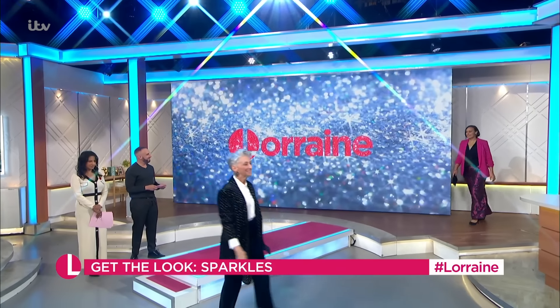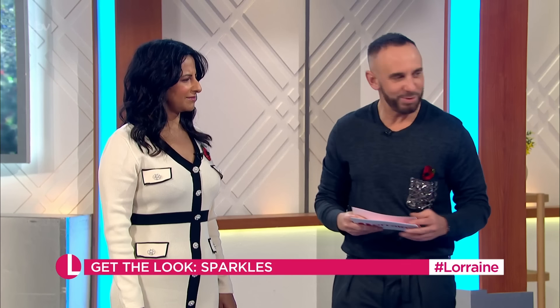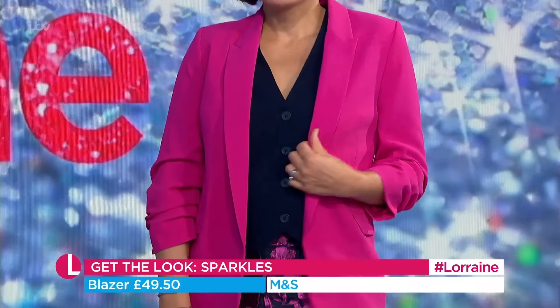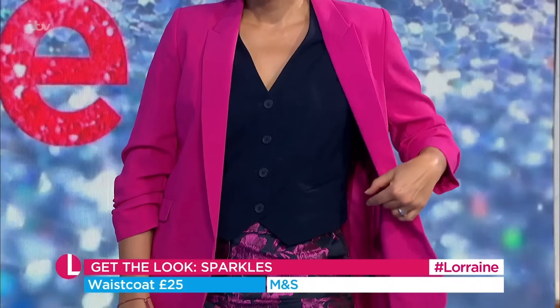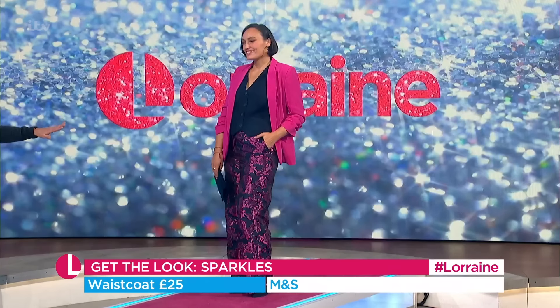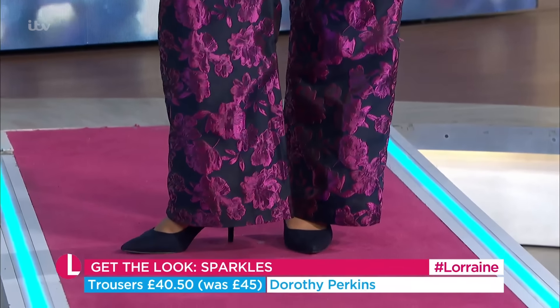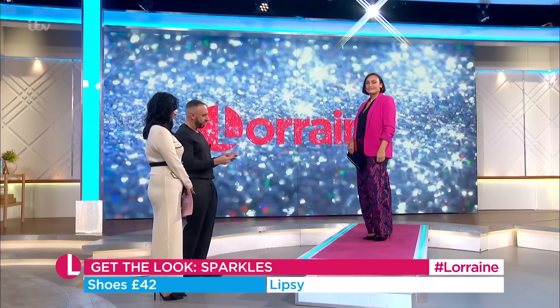Let's bring out Nesh in this little number — I'm talking about the embellished trouser. Do you wear a kind of statement trouser? Never. By the end of the season, I'm getting you in a statement trouser. Let's begin up at the top with the bright pink blazer from Marks & Spencer's at £49.50. A little waistcoat as well from M&S, coming in at £25. Then we've got the trousers from Dorothy Perkins — they were £45, now £40.50. It's a good look with that kind of navy sheen — it's got that shine to it. A little bag from Next at £18, and shoes from Lipsy at £42.